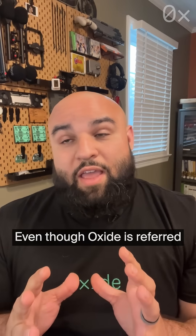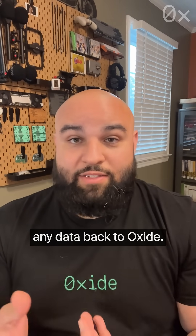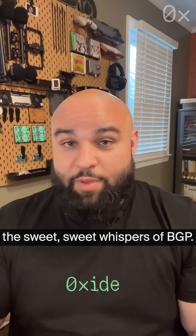Does Oxide phone home? No, it doesn't. Even though Oxide is referred to as a cloud computer, it doesn't actually send any data back to Oxide. You can run a packet trace yourself, and you would just see the sweet, sweet whispers of BGP.